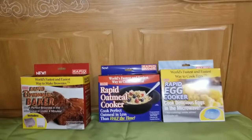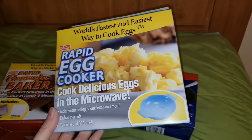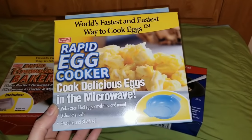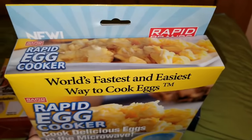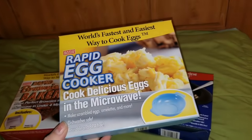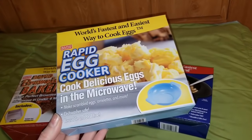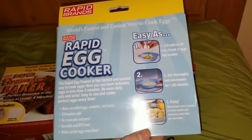All right, you guys, we're back over on this side of the room. I wanted to start with these three products — these are all as-seen-on-TV type products. They were sitting right over by all their other cookware stuff, and they had rows and rows of them. This one right here is the Rapid Brands Rapid Egg Cooker — world's fastest and easiest way to cook eggs. Cook delicious eggs in the microwave. Make scrambled eggs, omelets, and more. It's dishwasher safe and reusable. For a buck? Seriously, definitely worth a dollar.